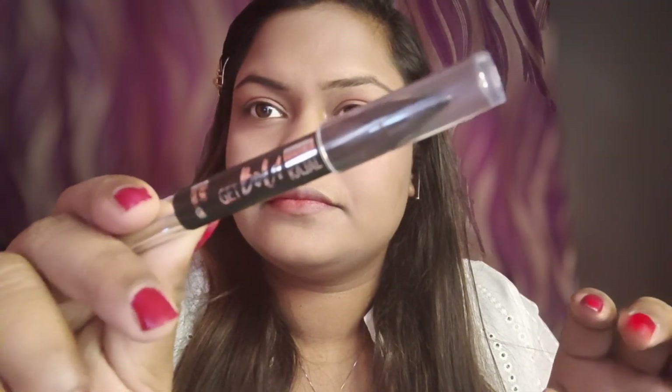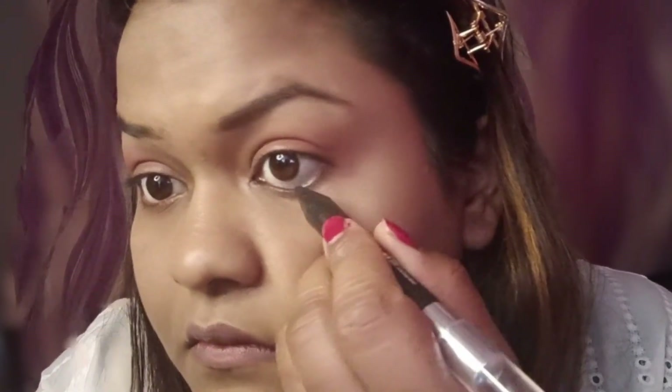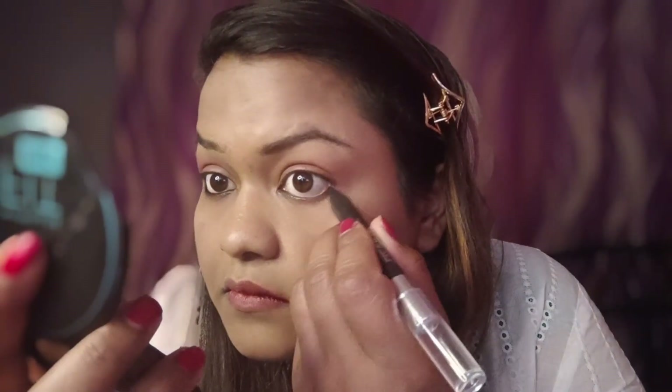Here I have used Blue Heaven kajal pencil, which is under 100 rupees. The texture is very good. I have used the black eye pencil for everyday use.